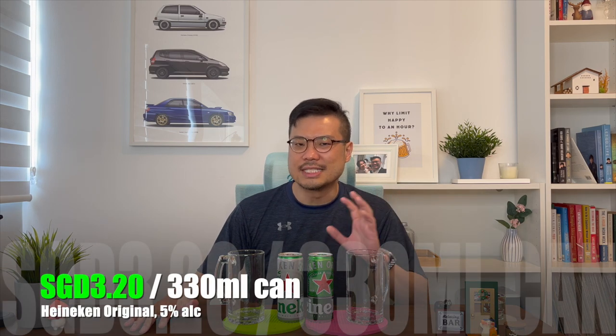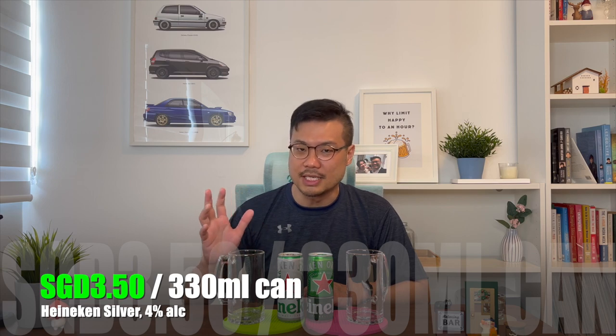So let's compare prices first. You can clearly tell which is the original and which is the silver — one's green, one's silver. I got a six-pack of the Original at around 19 Singapore dollars, making it around $3.20 per can. Whereas for the Silver, the current retail price is around 21 Singapore dollars for a six-pack, making it roughly $3.50 per can.